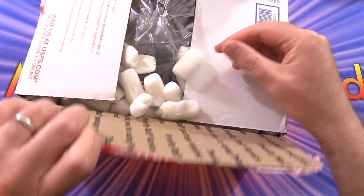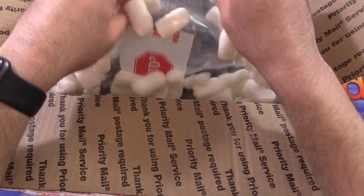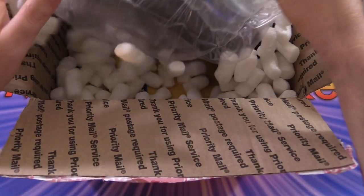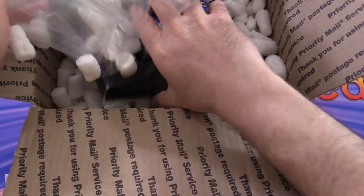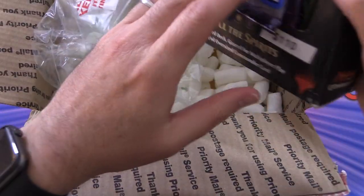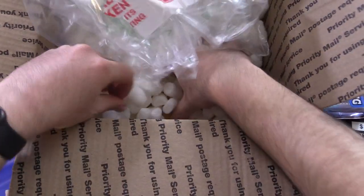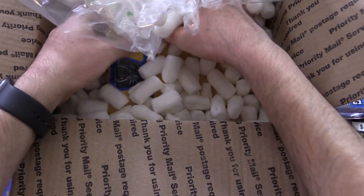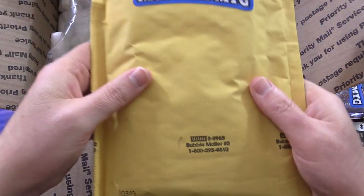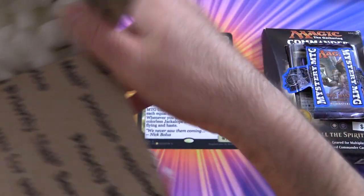They sent me the 6-pack option last time, which was pretty cool — got some nice hits out of that. There's lots of padding in here, well packaged. This looks like the Commander's Fury crate, and in the bottom here we have what I'm guessing is the 9-pack option. Packing peanuts everywhere.